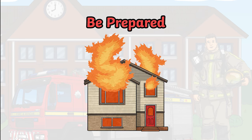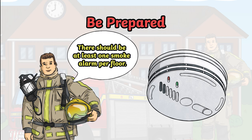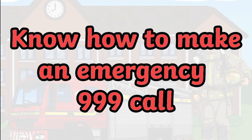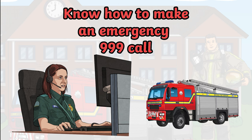Be prepared. It isn't nice to think about the possibility of a house fire. However, there are lots of things you can do to be prepared to stay safe. Ask the adults you live with if your house has smoke alarms. Fire brigades advise a minimum of one per floor. Smoke alarms have test buttons to check they are working properly and should be checked once a month. Know how to make an emergency 999 call. After dialling 999, the operator will ask which service you require — ask for the fire brigade. Try to give as much information as you can.